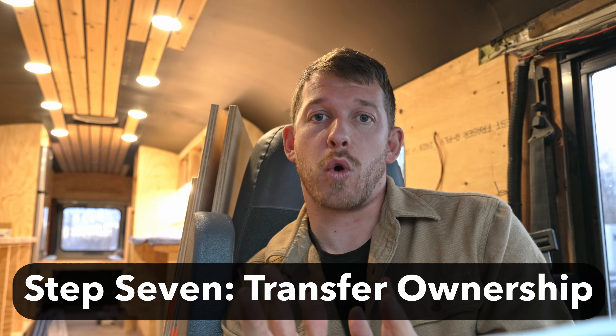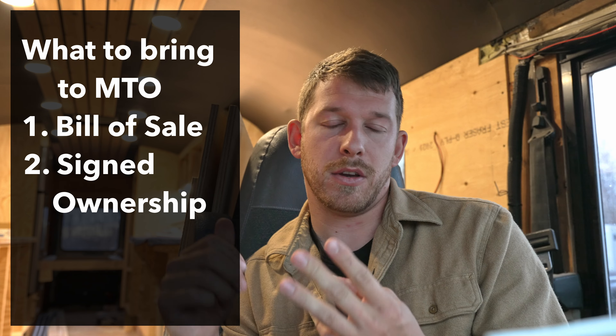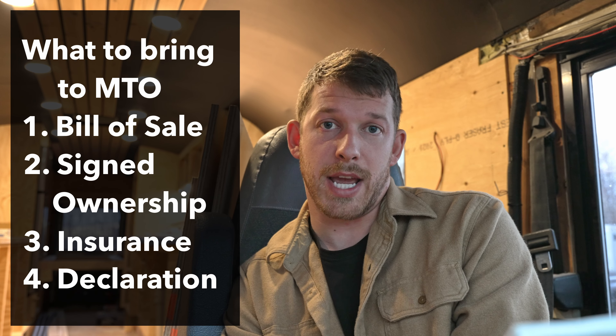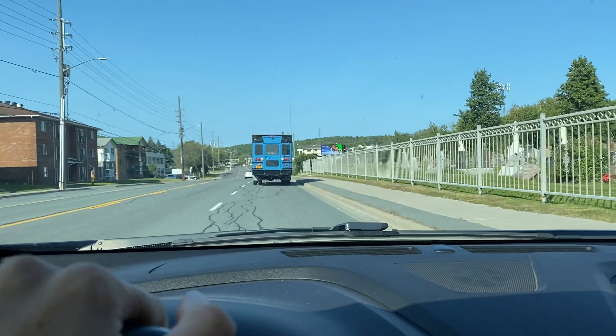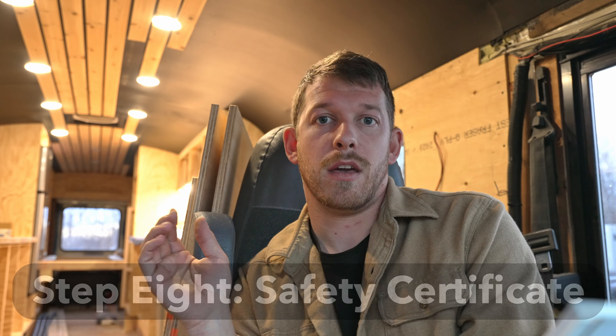Now you can transfer the ownership into your name. Take the bill of sale, the signed ownership, the insurance paperwork, and your written declaration into the MTO. They will transfer ownership into your name and give you plates with a temporary sticker. Now that you have insurance, ownership in your name, and plates, you're able to drive your bus — and you'll want to go right to a garage that works on RVs because you're going to need a safety certificate. Your temporary sticker only lasts a limited time, so get there right away.